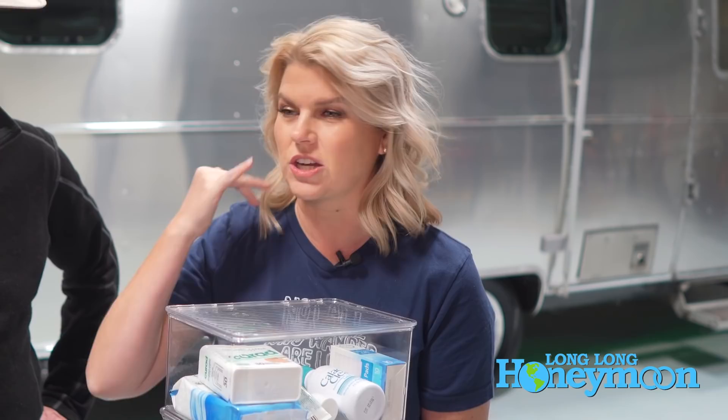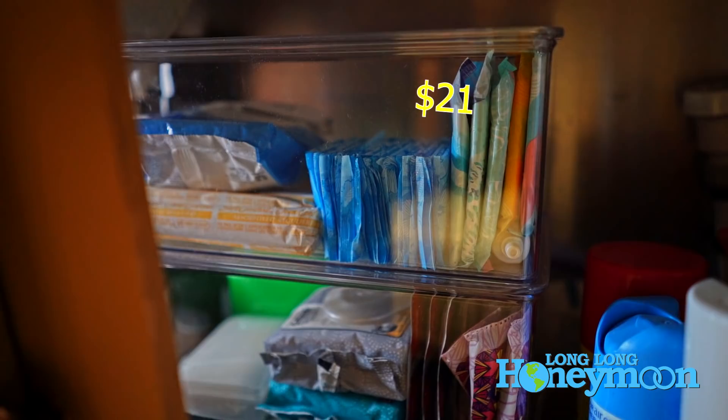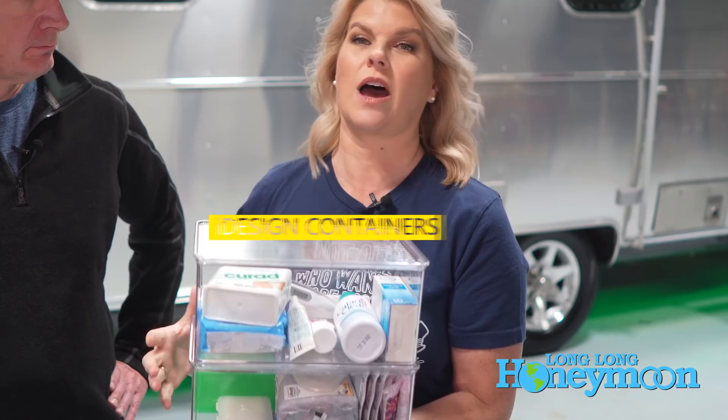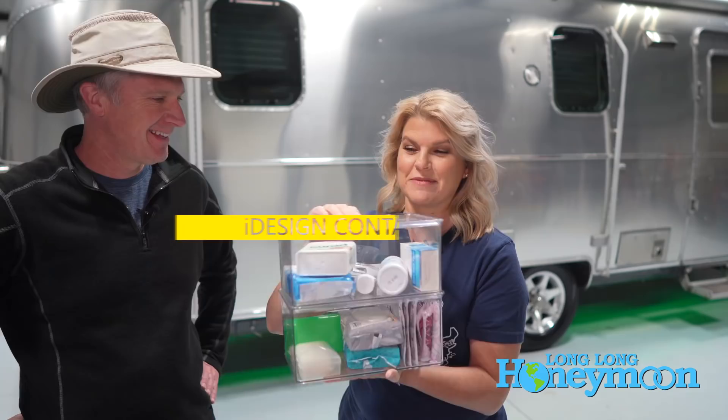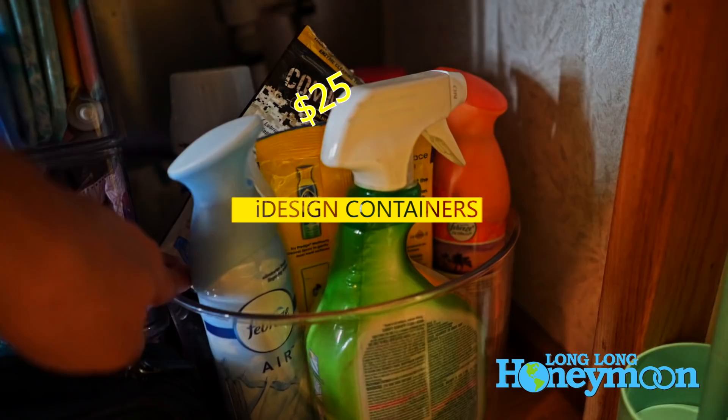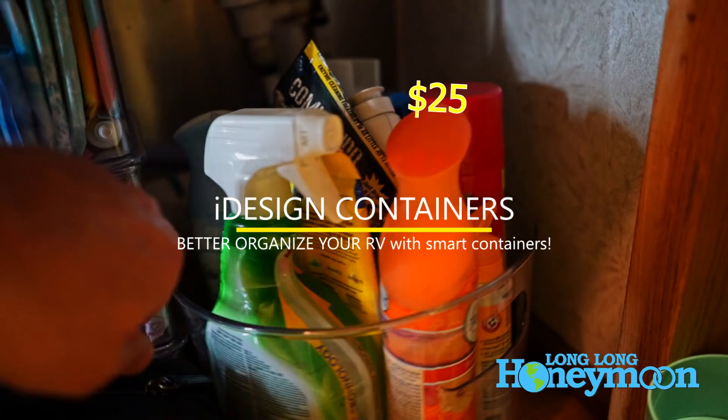Speaking of organization, everybody has things in their bathroom or kitchen that you don't have to access a lot but still need — first aid goodies, makeup remover wipes, extra soap. These bins are awesome because they're stackable and have lids with a little indentation on top so when you stack them they don't slide around going down the road. This completely transformed that area — where everything used to be piled up, now it looks nice and clean and you can actually find things.